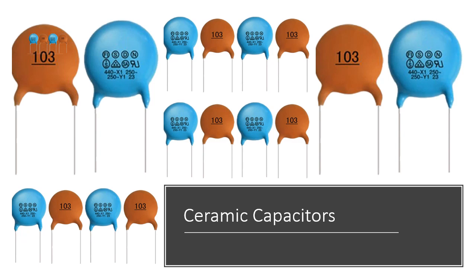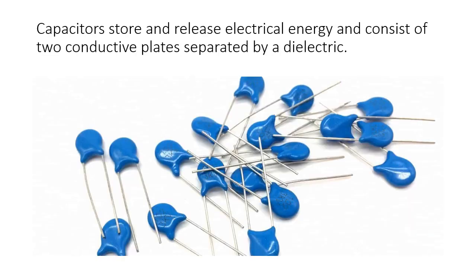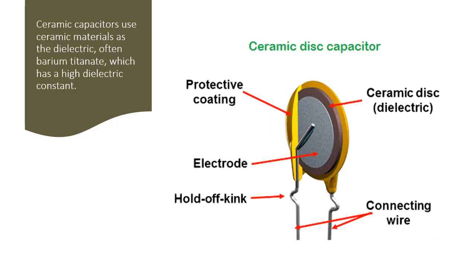Ceramic capacitors are essential components in the world of electronics. Capacitors store and release electrical energy and consist of two conductive plates separated by a dielectric. Ceramic capacitors use ceramic materials as the dielectric, often barium titanate, which has a high dielectric constant.